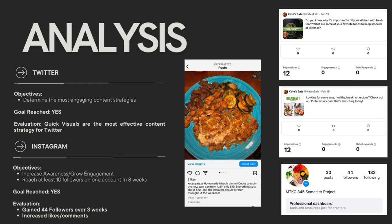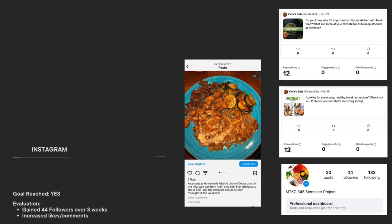Moving on to Instagram — the objective was to grow engagement and to reach at least 10 followers on one of our accounts, which I was able to reach that goal as well. We gained 44 followers over three weeks and were able to see an increased rate of likes and comments across our posts.